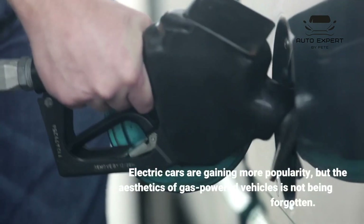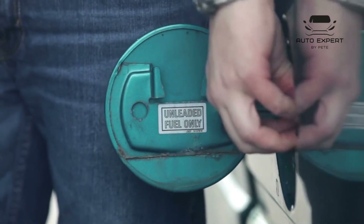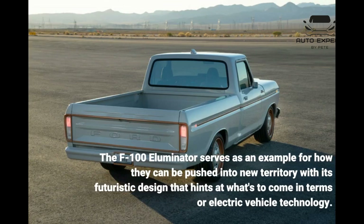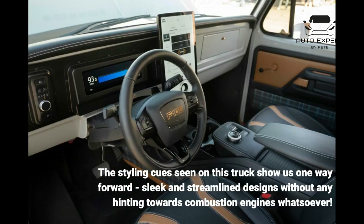Electric cars are gaining more popularity, but the aesthetics of gas-powered vehicles is not being forgotten. The F100 Illuminator serves as an example for how they can be pushed into new territory with its futuristic design that hints at what's to come in terms of electric vehicle technology. The styling cues seen on this truck show us one way forward — sleek and streamlined designs without any hinting towards combustion engines whatsoever.